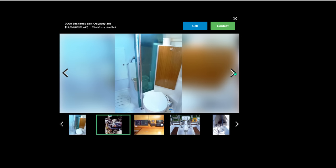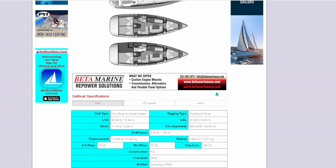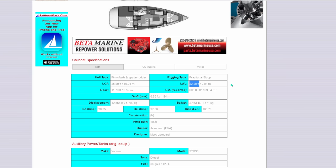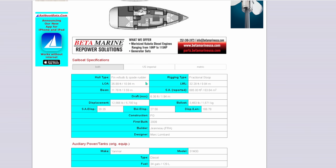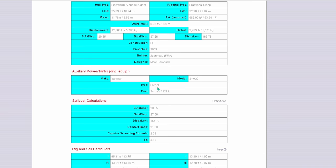Here are the specs on the 36i: length at the waterline 32.28 feet — keep this in mind as we'll compare to several vessels later. Length overall 35.89 feet, and a beam of 11.78 feet. For me personally I'm always going for at least a beam of around 12 feet — not doing 10-foot or 11-foot beams. Maximum draft is 6.36 feet, but this vessel has several keel options and you can get it down to about 5.3. First built in 2009, with a 34-gallon diesel tank and a 94-gallon water tank.